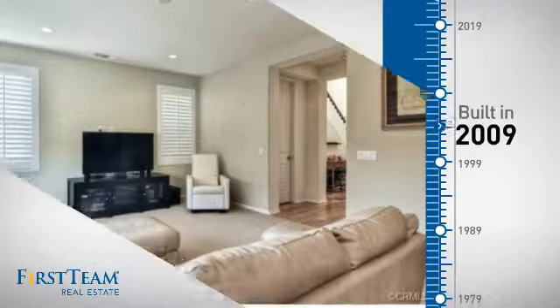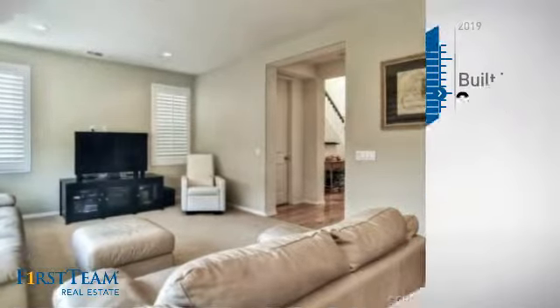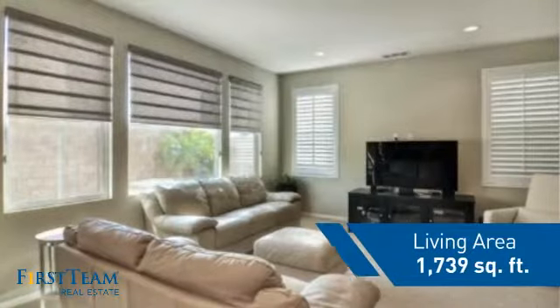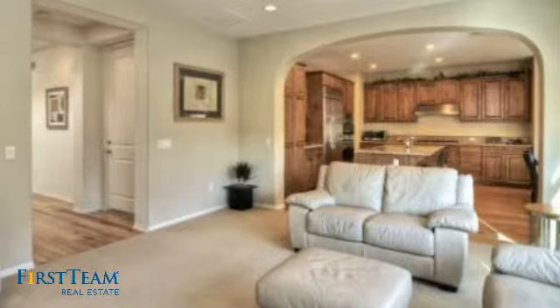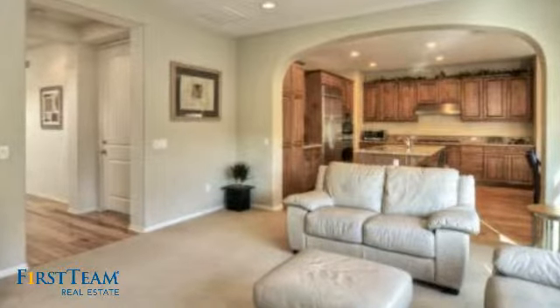This property was built in 2009 and features over 1,700 square feet of living space, giving you a spacious layout to play host or kick back and relax after a long day.